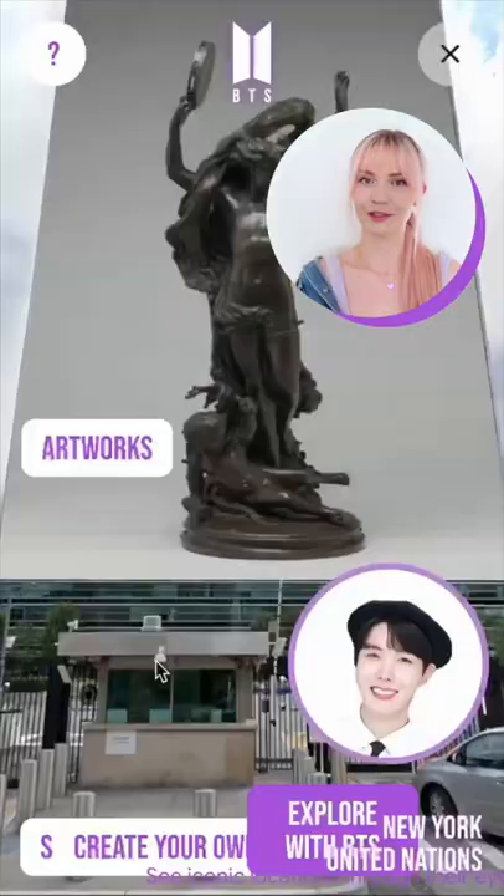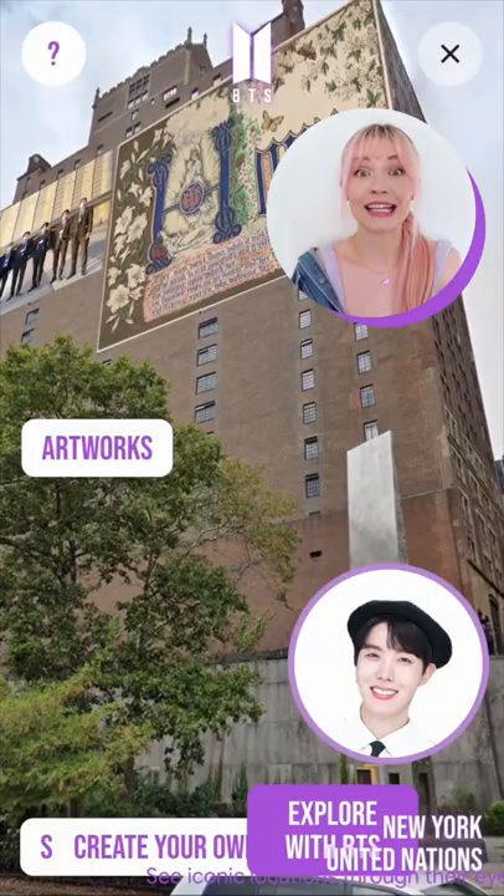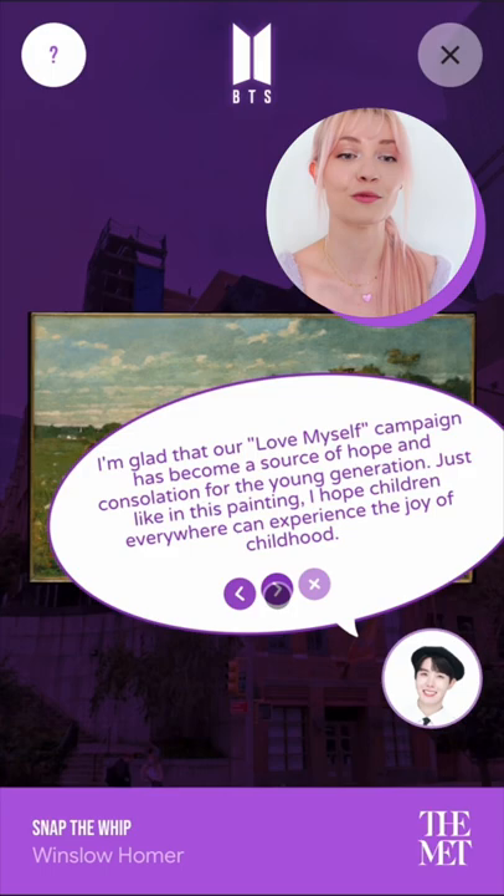Okay, so we're in New York City at the UN building. If you remember, this is where BTS has spoken at the UN General Assembly. And as you can see, they have chosen some amazing pieces of art. Let's see what does J-Hope have to say about this Winslow Homer painting? 'I'm glad that our Love Myself campaign has become a source of hope and consolation for the young generation.' Oh my God, how can you not stan them?